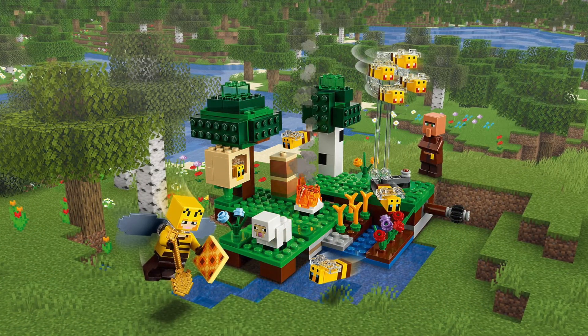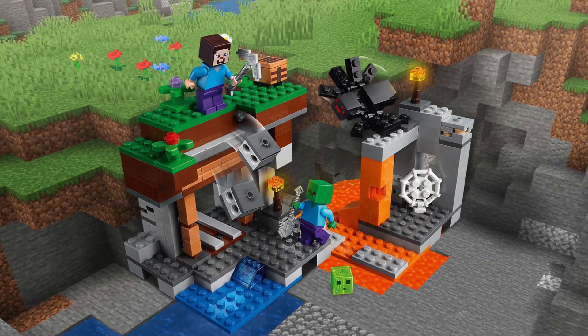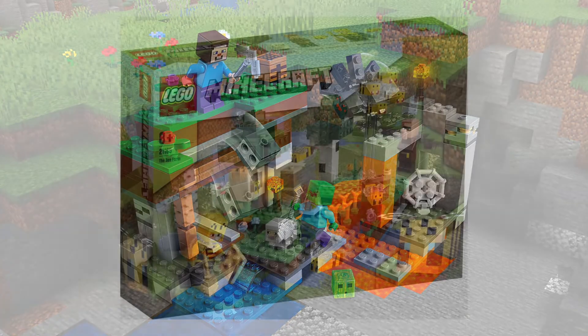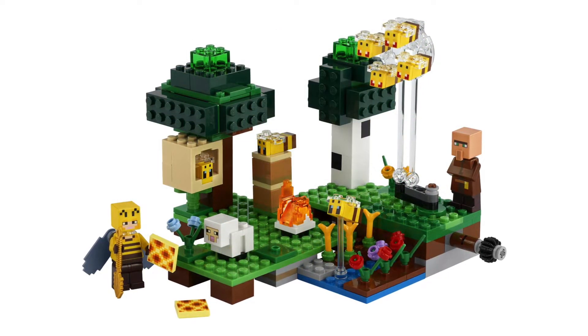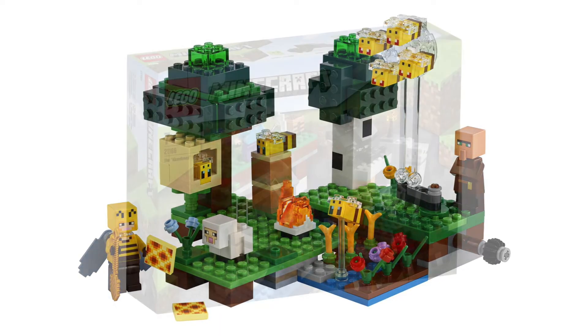As for the pricing and release dates, we don't know, but when we do I'll be sure to update you on my community tab. Be sure to subscribe with notifications on as you'll be notified as soon as I post a new video, as well as when I post on the community tab, so you'll stay up to date with all the latest LEGO set news and information.